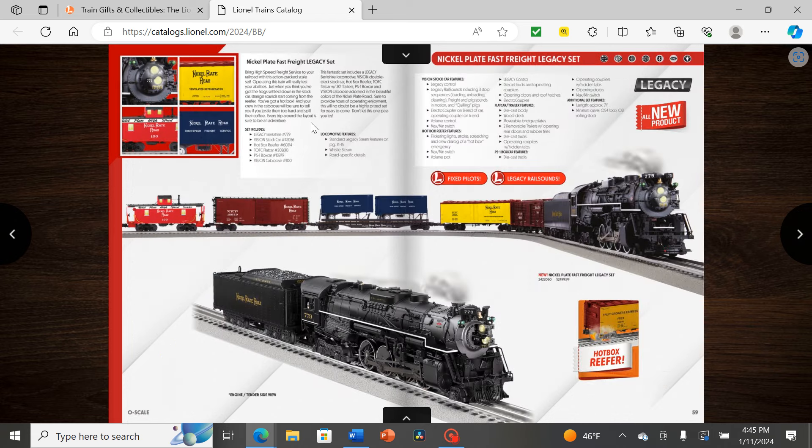I'm not sure why they put this in the diesel section rather than after the Milwaukee Road fantasy schemes in the steam section, but we have a typical Nickel Plate Road Berkshire freight set with 779 leading. The main feature here is that it also includes a hot box reefer — two cars with what I assume is some sort of hot box effect. I don't know if it's going to light up or produce smoke, but it's interesting to see this technology now.